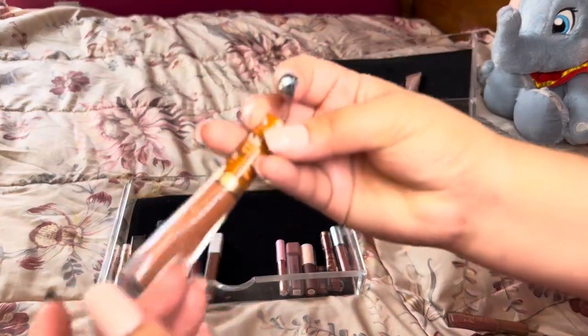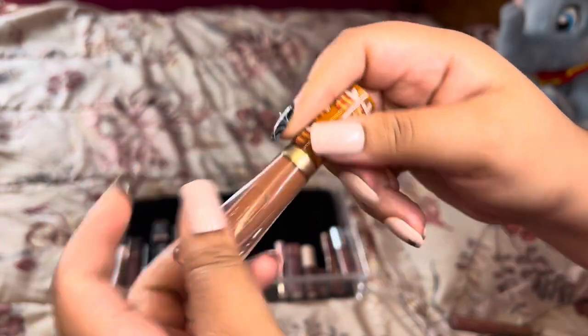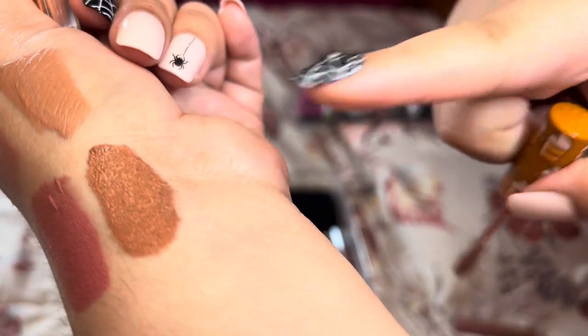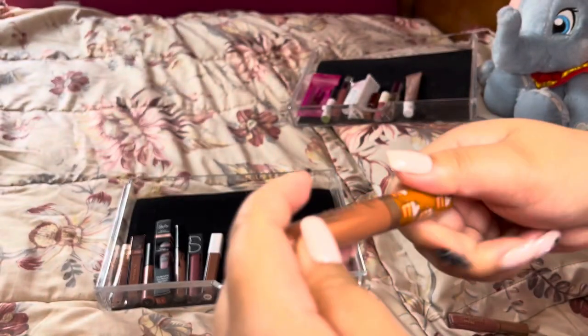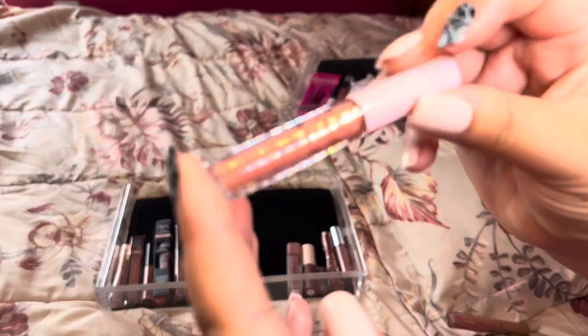Next is Hot Buttered Rum by Too Faced — it came in one of those sets and it's just such a pretty, beautiful, warm brown color, almost pumpkin-y brown. I really enjoy that, I've gotten a lot of use out of these, I get them every single year and I just always cherish them.